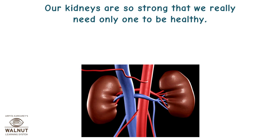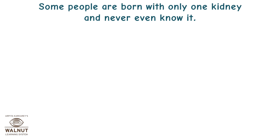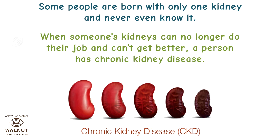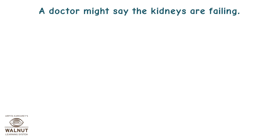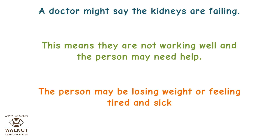Our kidneys are so strong that we really need only one to be healthy. You can even give one away if they work well. Some people are born with only one kidney and never even know it. When someone's kidneys can no longer do their job and can't get better, a person has chronic kidney disease. A doctor might say the kidneys are failing, meaning they are not working well, and the person may be losing weight or feeling tired and sick.